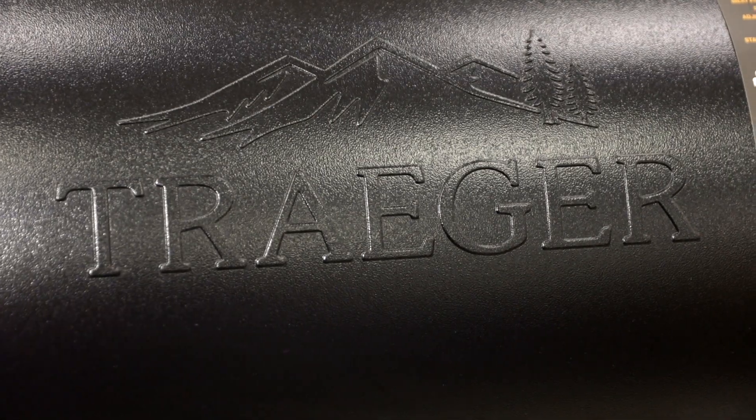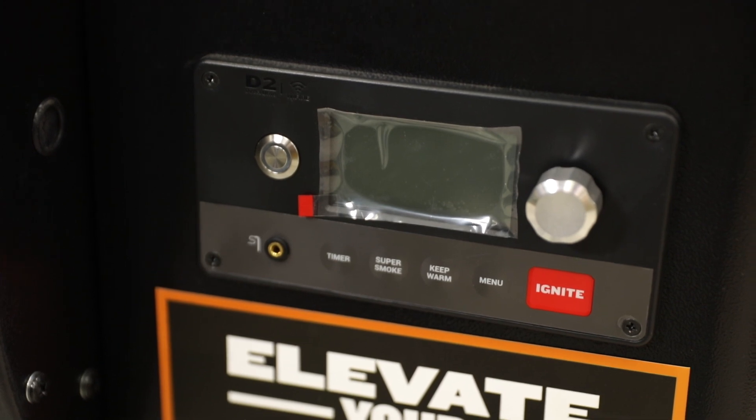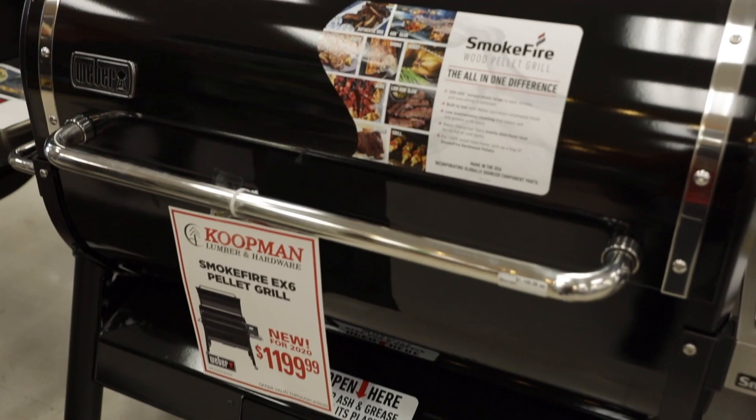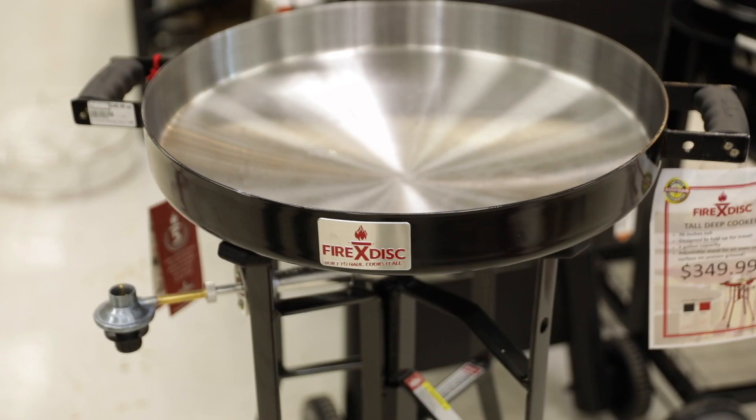We also have Traeger pellet grills that are now Wi-Fi enabled — set it and forget it, don't have to worry about lighting it. We even have the brand new Weber pellet grills in this year, and even the new FireDisc, a fantastic portable stir-fry grill.